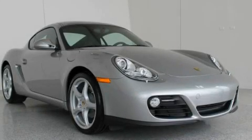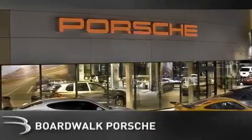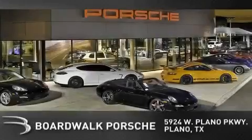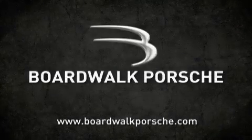Stop by today and test drive this automobile for yourself. BoardWalk Porsche is conveniently located at 5924 West Plano Parkway in Plano. Come experience the BoardWalk difference today. When you think BoardWalk, think performance — it's what we do.